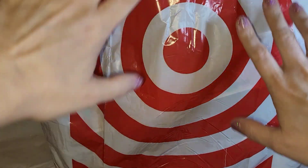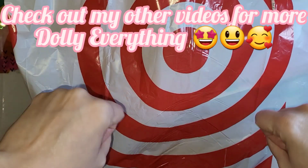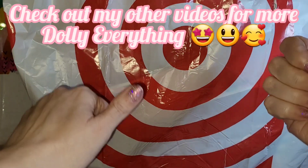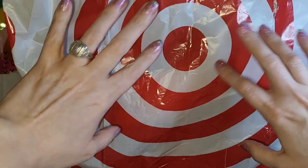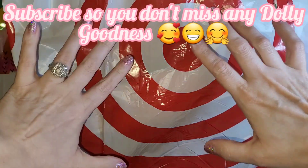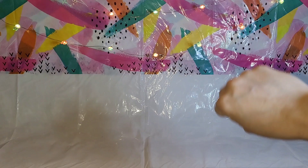Hey y'all, it is time for another haul video! I went to Target two different times, so that's what's gonna be in this haul. I found some great stuff — I don't even know where to begin. There's more stuff off to the side that I couldn't fit in, so I just put one bag in the background. We're gonna grab from it at random and show you all this wonderful, fantastic, super exciting dolly goodness.